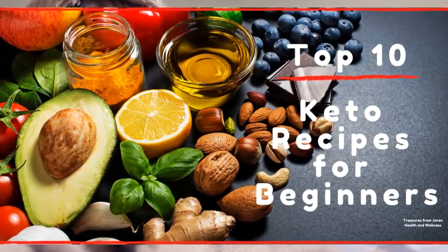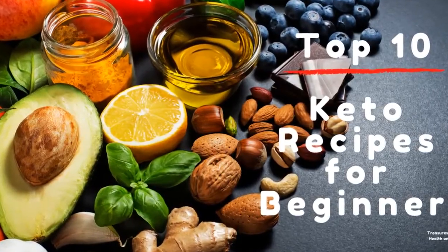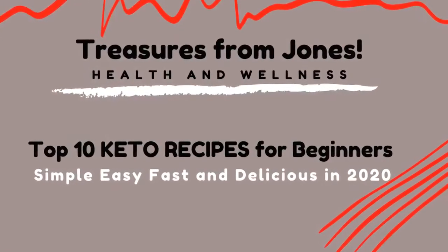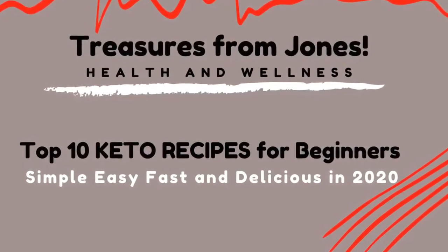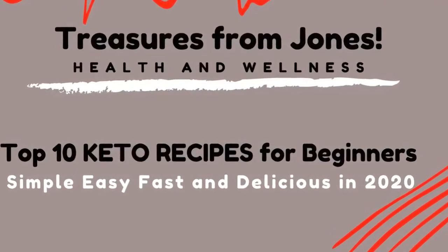Hey guys, this is Diane again from Treasures from Jones with another health and wellness video. Today we're going to talk about 10 keto diet recipes for beginners that are simple, easy, fast, and delicious.